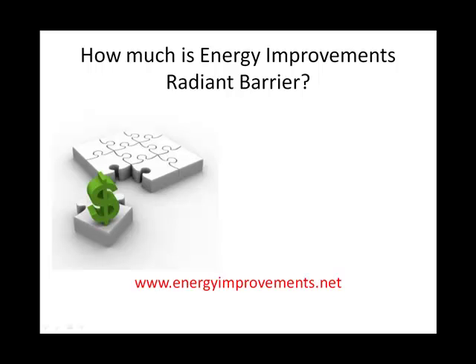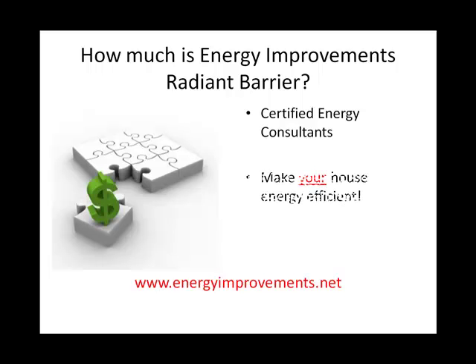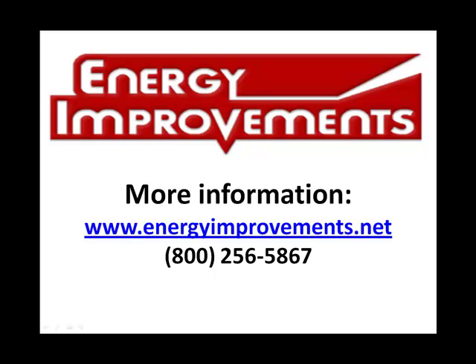How much does your Radiant Barrier cost? At Energy Improvements, we have certified energy consultants that make your home energy efficient. They achieve this by creating an individual plan for your house, because no two houses are built the same or have the same energy requirements. We want to make sure that your energy savings plan will be the best return on investment for your home. To schedule a free energy consultation, please visit EnergyImprovements.net or call 800-256-5867.